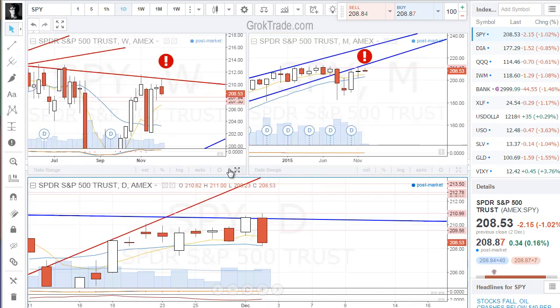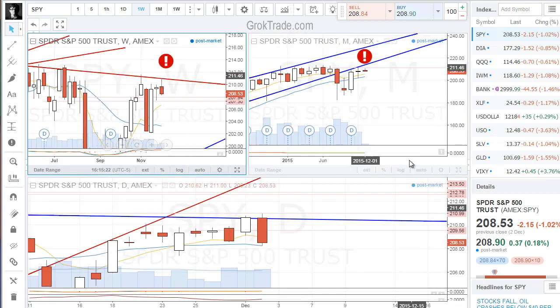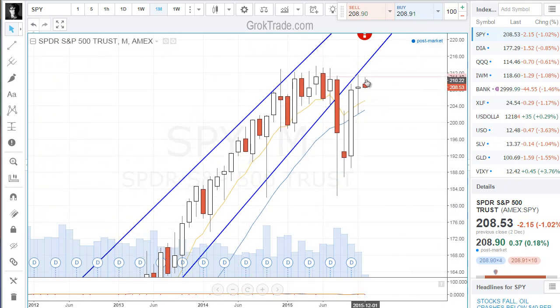If I go to the weekly chart, we were up there at that line — that line showed us that we were at resistance. I said that's what I was concerned with, and sure enough, there's our big drop. And furthermore, on the monthly chart, we had this line coming across. We touch resistance on the monthly chart and come right back down.